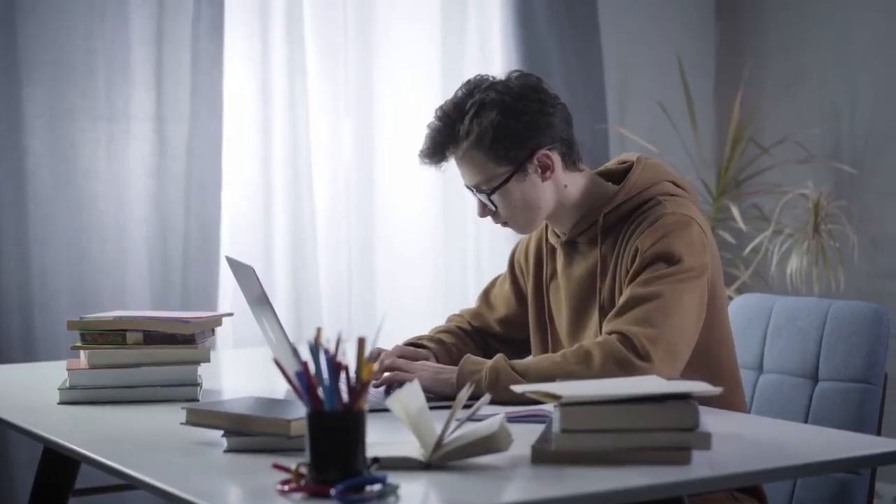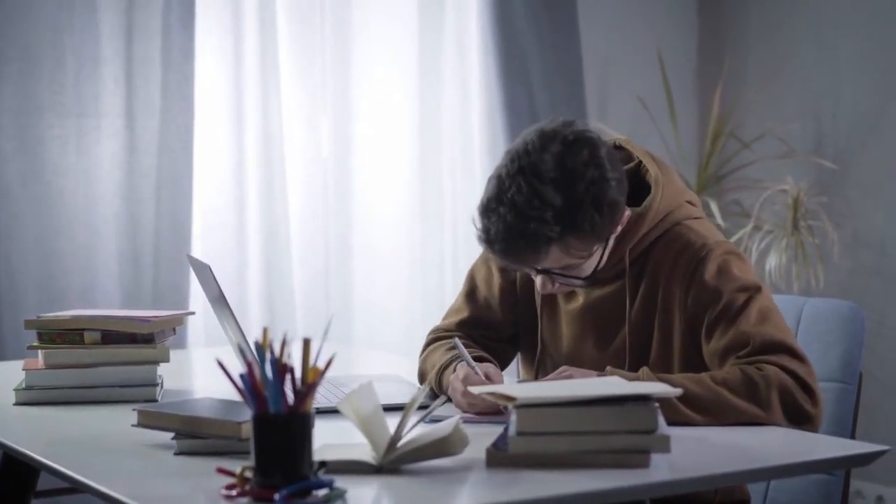The first tip is to build a study routine. Building your study routine is something absolutely crucial, especially if you have a full-time job, you're still in school, or you just have other things going on in your life. Building that study routine is going to reinforce the habit of studying every day. For me, I would study two to three hours each day alongside my full-time job.